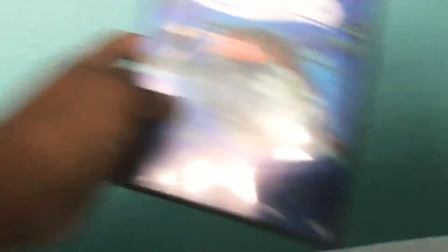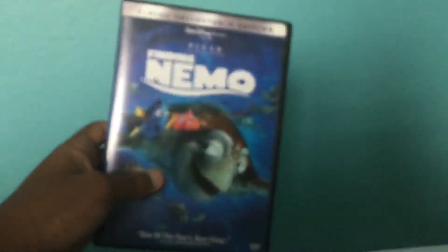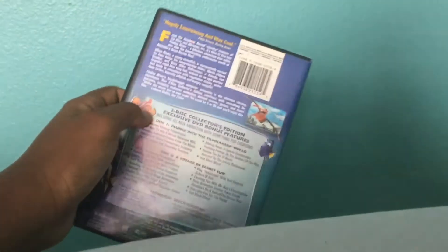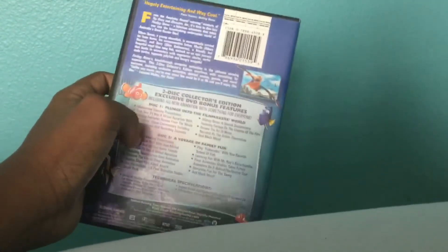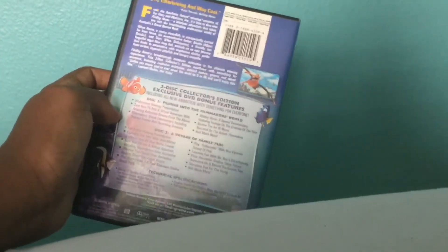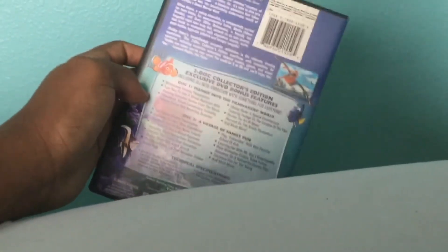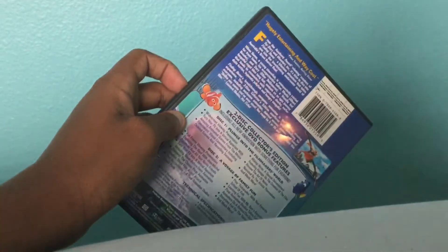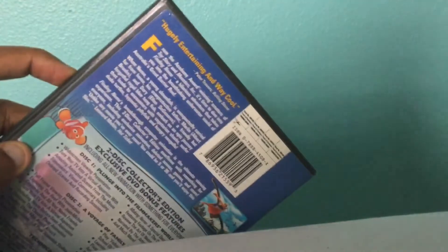This next one I have is Finding Nemo. I didn't actually find this online — I found it at a thrift store called Goodwill. It's a two-disc DVD, but the second disc is unfortunately all scratched up so I couldn't run it and threw it out. So I only have this one disc, which contains the movie.